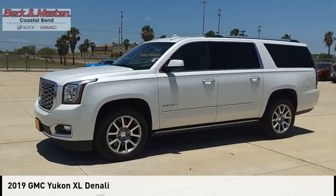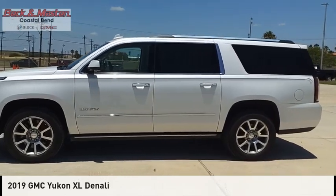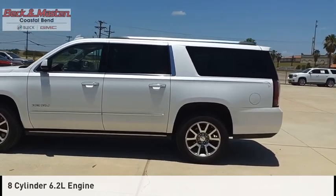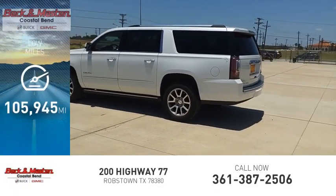You are going to love the 2019 Yukon XL. This vehicle is powered by a two-wheel drive, eight-cylinder, 6.2-liter engine. This vehicle has less than 110,000 miles.